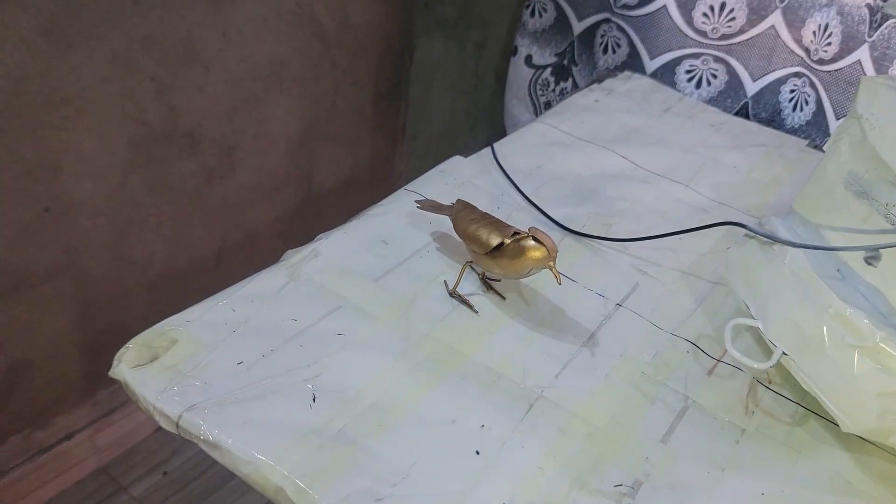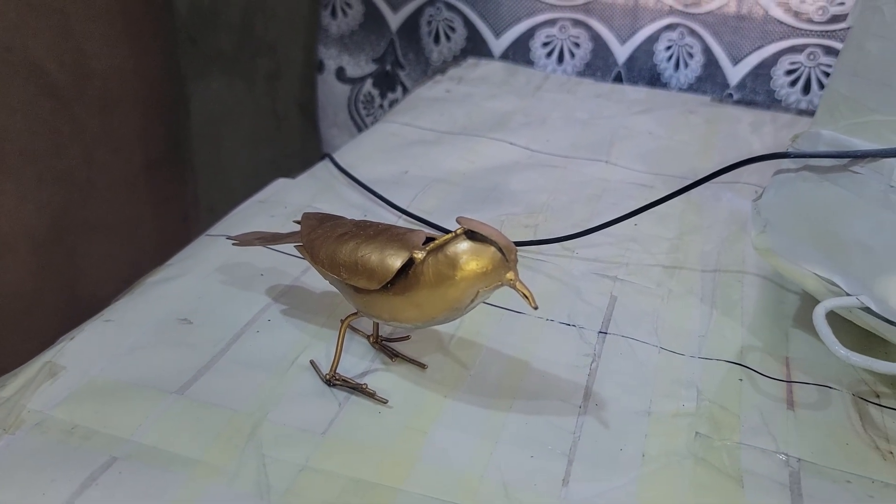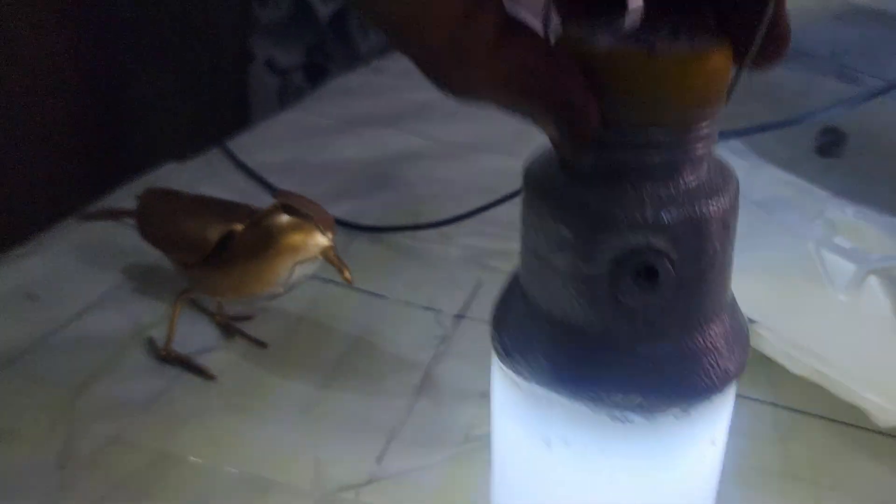You also made this bed? Yes. From scrap metal.